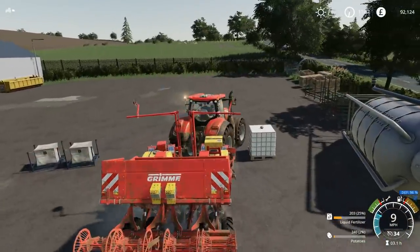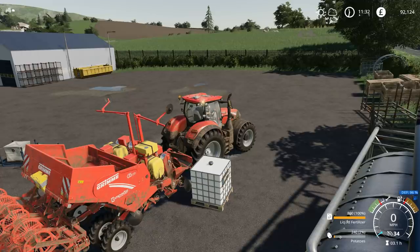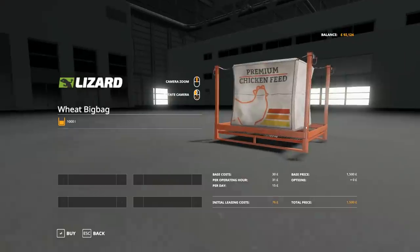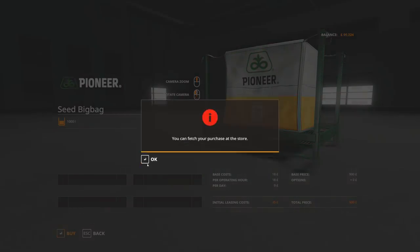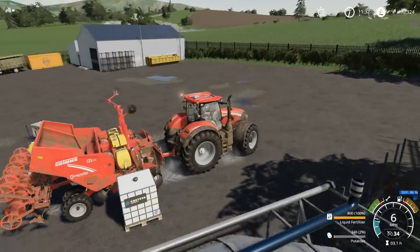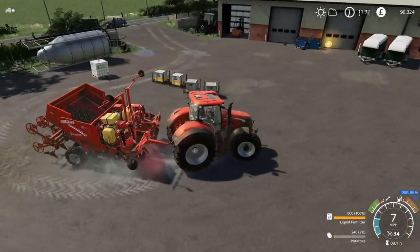Here we are. So yeah, we do have some liquid fertiliser left. I think there should be enough to fill it up to the top, hopefully. Good, because that's very expensive stuff. And then we have the seed big bags - no, that is chicken feed. That would definitely be interesting to see what grows if you go and put chicken feed in, although it's probably just going to be a very thin wheat field because it's not dressed grain or anything.